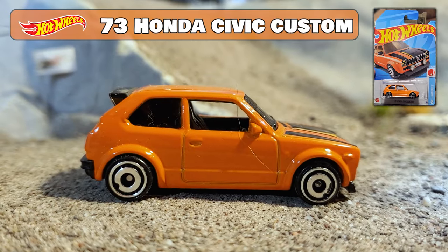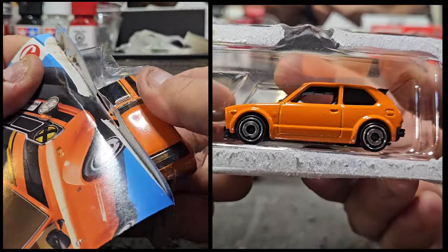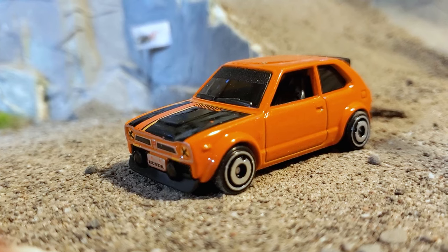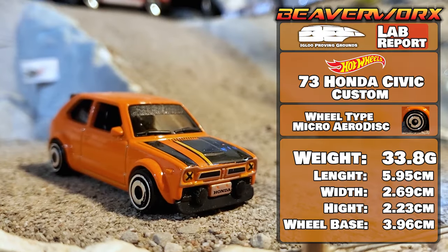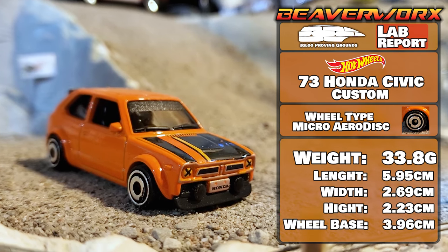Hot Wheels 73 Honda Civic Custom, 8 out of 10 from the 2023 J-Import Series. Another new casting — five versions so far. This is like a slam-spoilered rocket with those tiny little aero disc wheels. Should be fun.